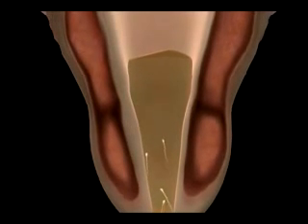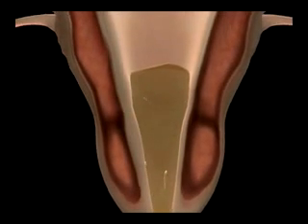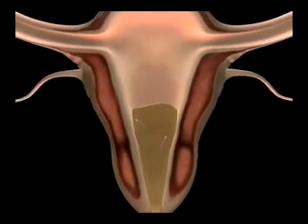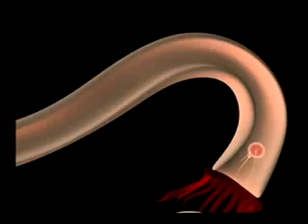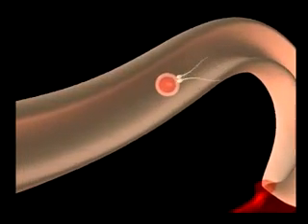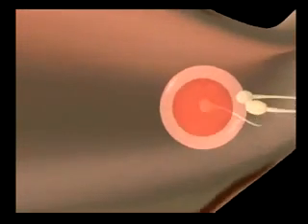The progesterone has two effects. First, it thickens a woman's cervical mucus to impede the movement of sperm en route to the egg. Second, the progesterone dries up blood vessels along the uterine wall, so if a sperm still reaches the egg and fertilizes it, the embryo has nowhere to implant but is lost in a woman's menses.